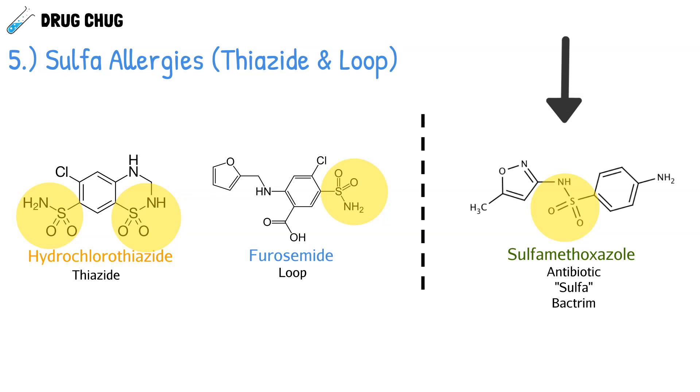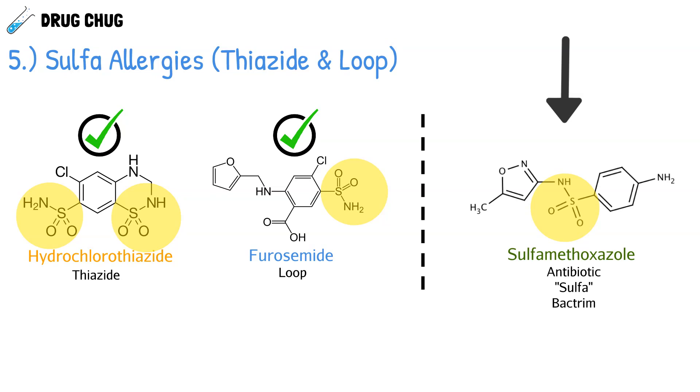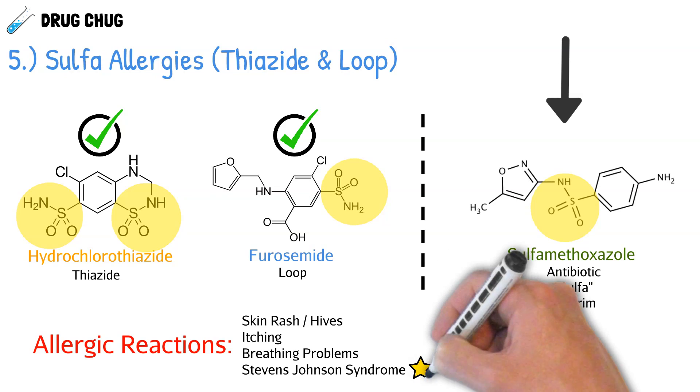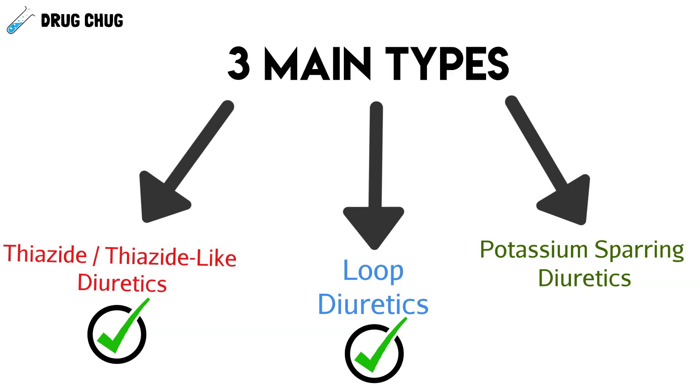However, this belief is not true. A patient with a sulfa allergy can safely take furosemide and hydrochlorothiazide. As for sulfa allergy reactions themselves, they can range from a skin rash, hives, or itching, to breathing problems, or in severe cases, Stevens-Johnson syndrome, which involves burning of the skin. But again, a sulfa allergy is not a contraindication to furosemide or hydrochlorothiazide.